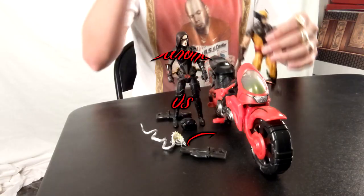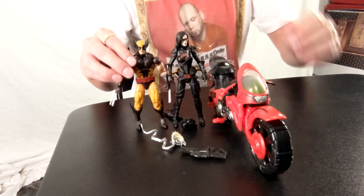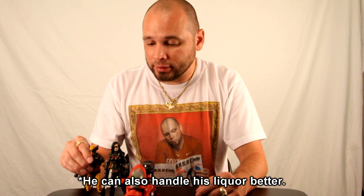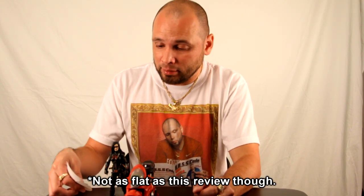Here she is compared to the Mexican Wolverine. Mexican Wolverine is a little bit shorter than she is, but he does have bigger muscles so he has that going for him. We put them away because GI Joes and Marvel Legends don't get along. Here she is next to some random stickers — as you can see she's taller than them because they are flat.